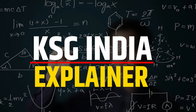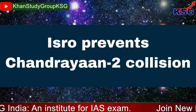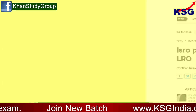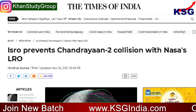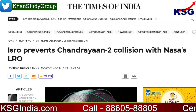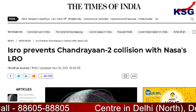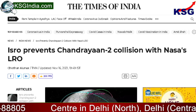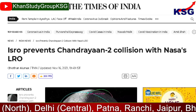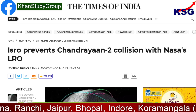You're watching KSG News Explainer. In this video, we are going to talk about ISRO preventing a Chandrayaan-2 collision. The Indian Space Research Organization, ISRO, has disclosed that the Chandrayaan-2 orbiter had to perform a collision avoidance maneuver to avoid colliding with NASA's Lunar Reconnaissance Orbiter. A very close conjunction between the two was expected to occur on the 20th of October near the lunar north pole.